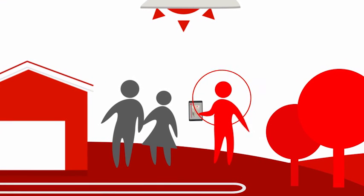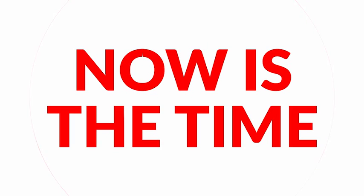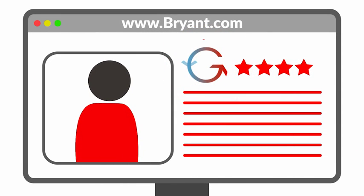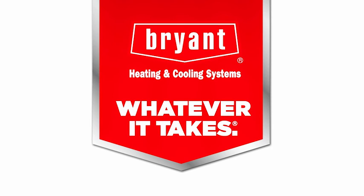Coupled with our highly trained Bryant geothermal dealers and system design tools, you get a custom comfort solution with all Bryant geothermal has to offer. Now is the time to dig in — find a Bryant geothermal dealer in your neighborhood through our dealer locator on bryant.com to learn more. Bryant: whatever it takes.